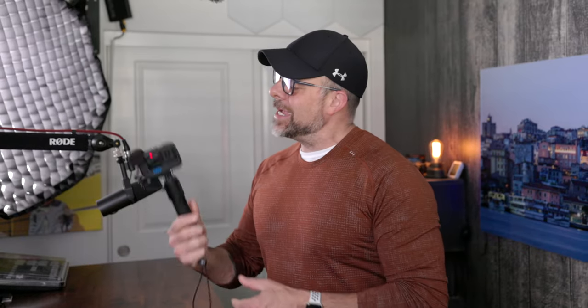In today's video, we're going to take a deep dive into the Hero 11, and we're going to discuss some of the specs, features, pros, and cons. And I'm going to share with you how I specifically use these cameras to create content.